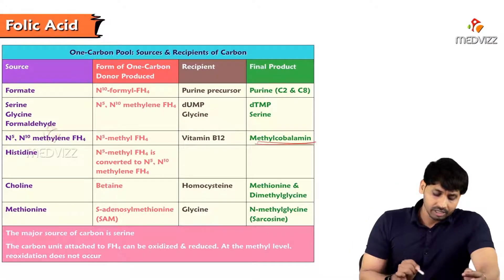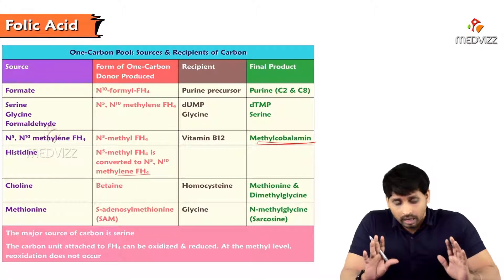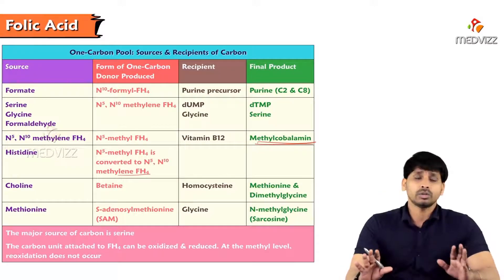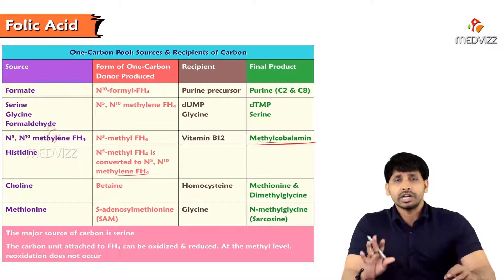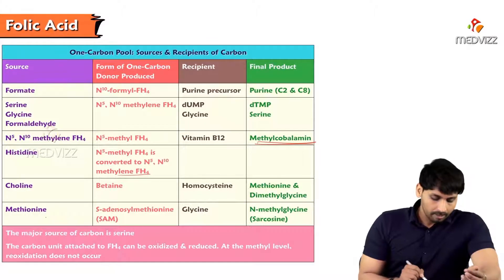N5-methyl tetrahydrofolate is involved in vitamin B12 synthesis — for methyl cobalamin formation you require B9. Without B9, vitamin B12 cannot be synthesized in the body. Histidine forms N5-methyl tetrahydrofolate which is converted to N5,N10-methylene tetrahydrofolate; if this is absent, histidine cannot be degraded and the metabolite formiminoglutamate (FIGLU) accumulates and is excreted in urine.